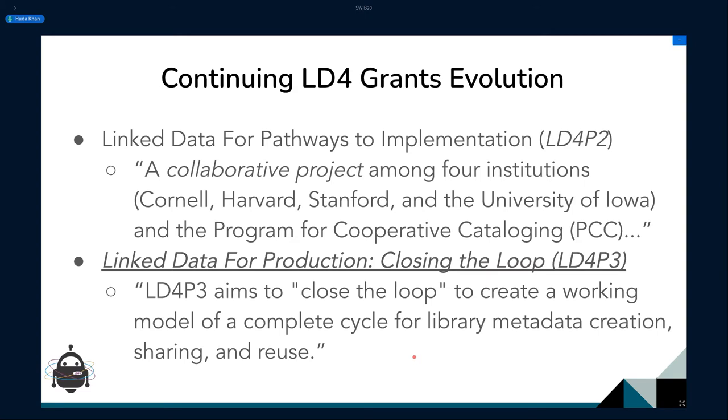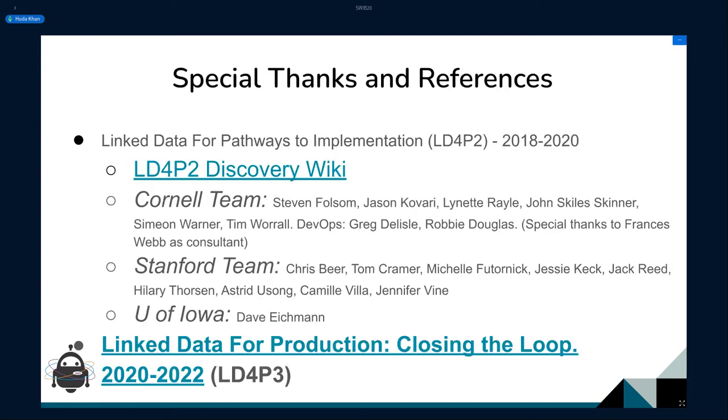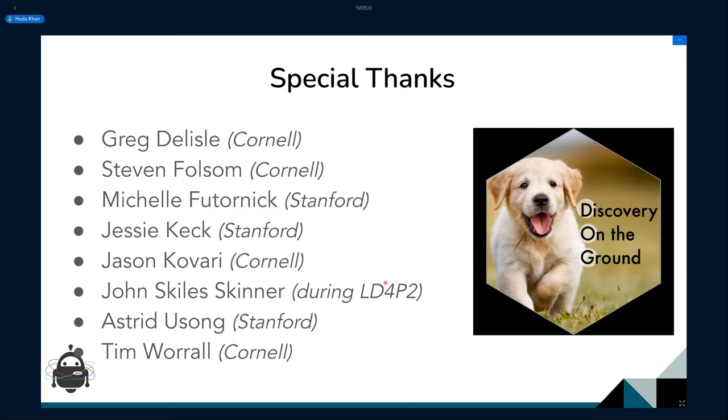The work I'm talking about comes from the Linked Data for Pathways to Implementation and Linked Data for Production: Closing the Loop grants. These grants are exploring how we can move library systems to the use of linked data — from metadata production to discovery. I want to thank all the people involved in these grants, specifically around discovery work, and a special shout-out to our informally named Discovery on the Ground, or DOG, group. Thank you to Astrid Usong from Stanford for that adorable puppy hack sticker.